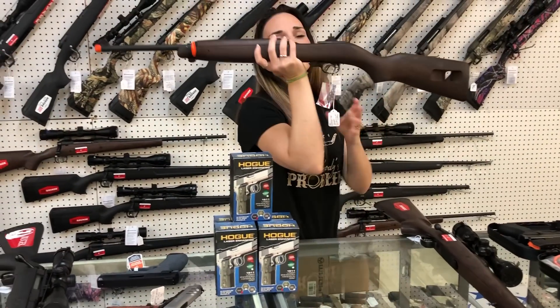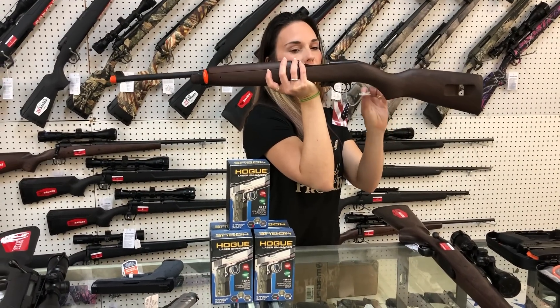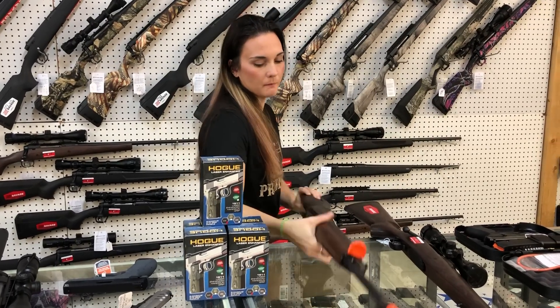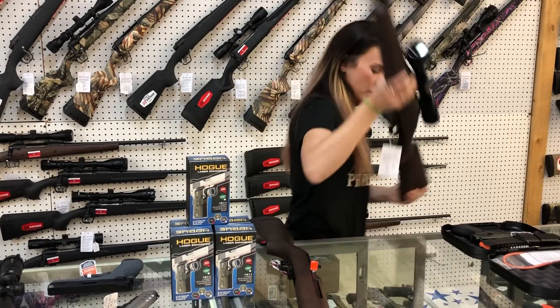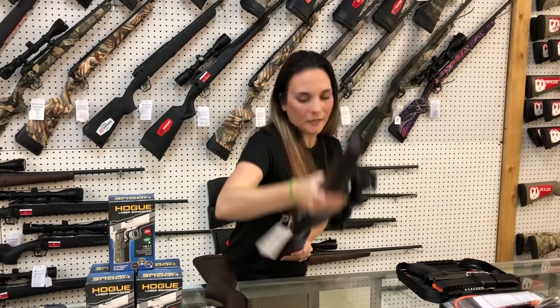What better to go with the 30 cal ammo than the gun — we've got in the Auto Ordnance M1 Carbine in 30 caliber carbine. She is going to be $925. Savage Axis II in 7mm-08 with the Bushnell scope — she is $540.